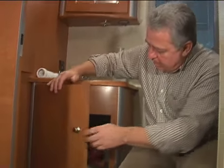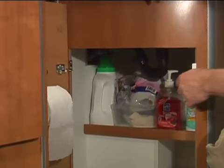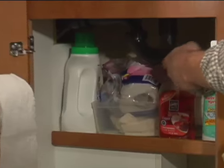Hey folks, Gary Bunzer here, The RV Doctor. If you're tired of all the clutter that's commonly found underneath a lavatory sink or even the kitchen sink, it's probably because of this low-hanging P-trap.